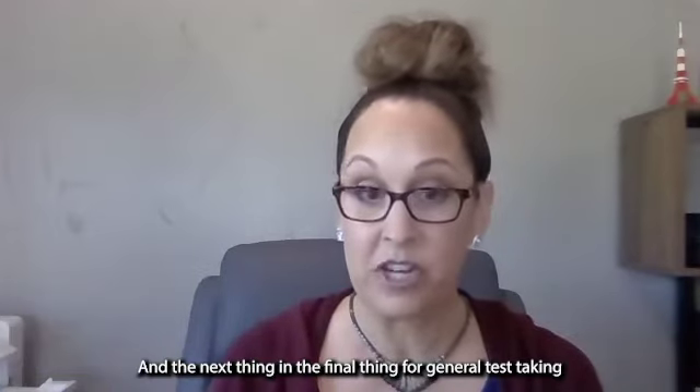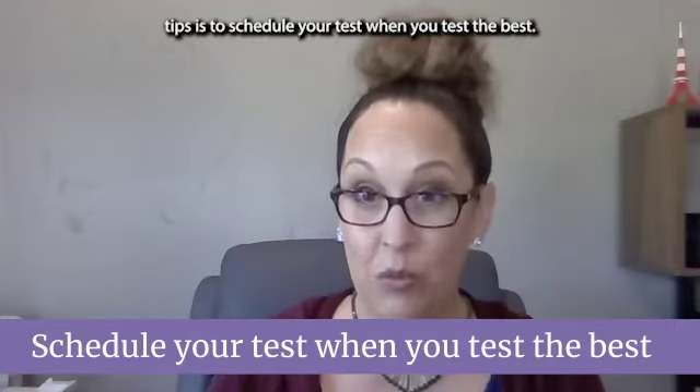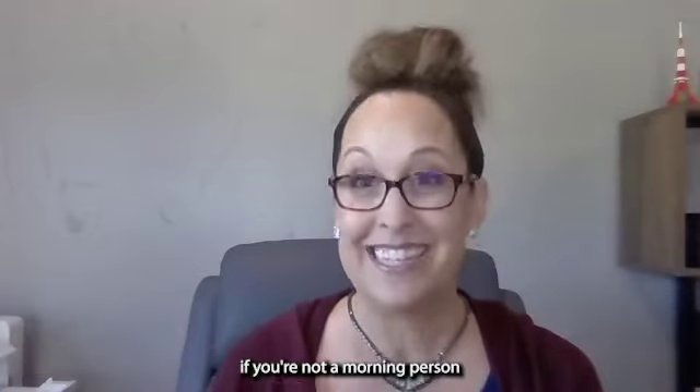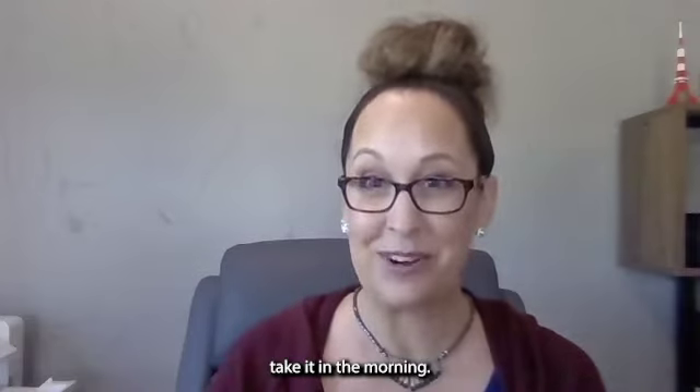The final general test taking tip is to schedule your test when you test the best. Don't worry about your classmates testing at 8am. If you're not a morning person, take your test in the afternoon. If you tend to get sleepy in the afternoon, take it in the morning.